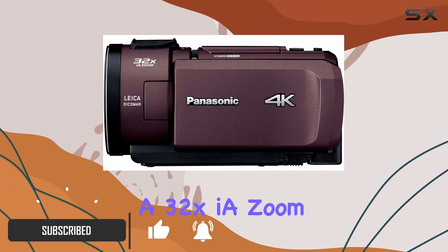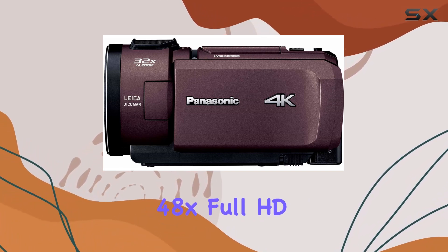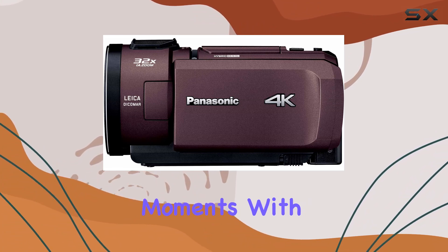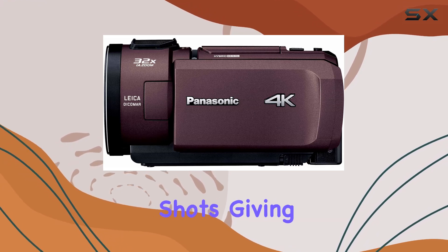The VX1M boasts a 32x zoom for stunning 4K footage and an impressive 48x Full HD zoom. That's a serious range for capturing those distant moments with clarity. The 24x optical zoom ensures versatility in framing your shots, giving you creative control.